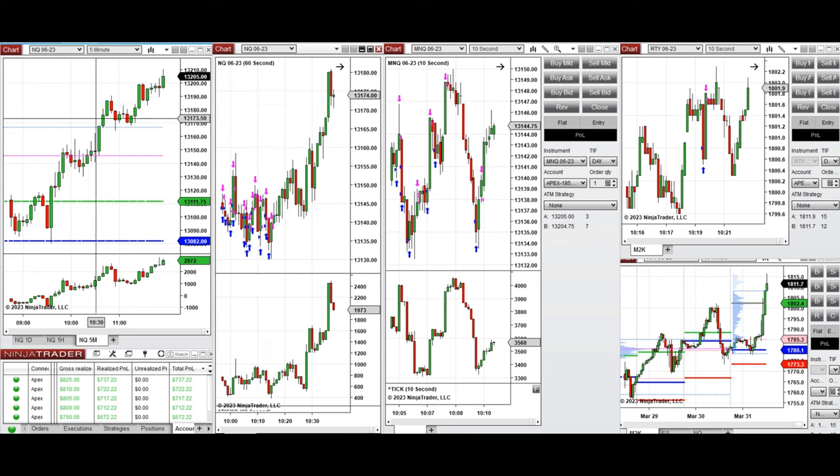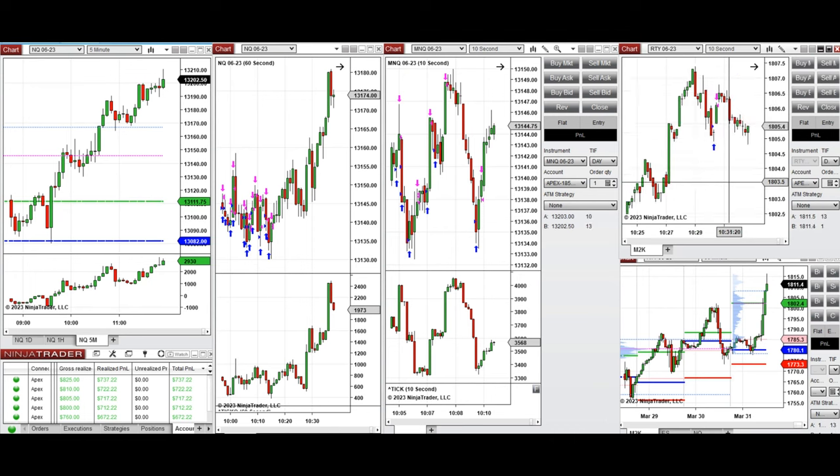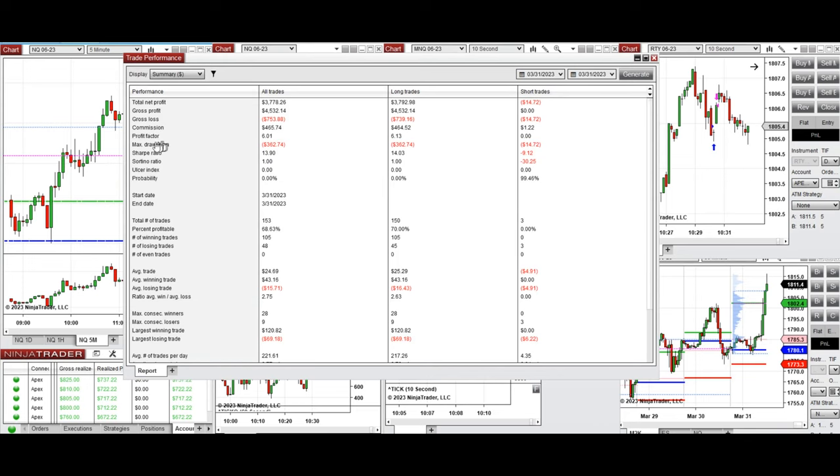These long trend trades were taken on the 10-second chart against the one-minute trading chart and five-minute macro chart. I also took some long positions on the Russell — you can see the entries and exits here. The results from each chart were copied by copy trader to multiple Apex trading accounts.